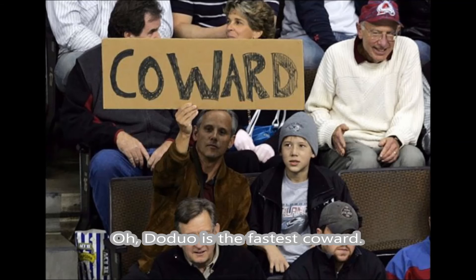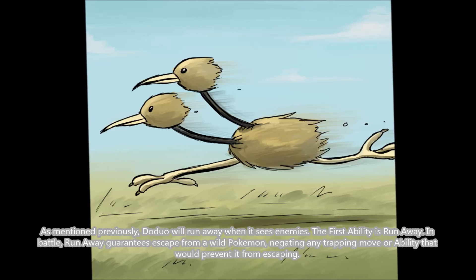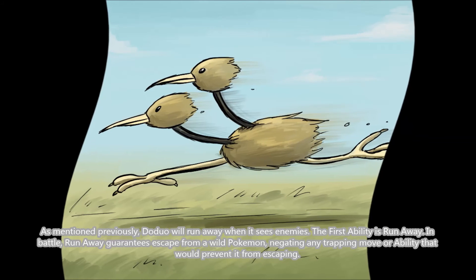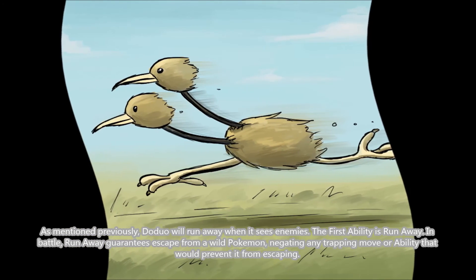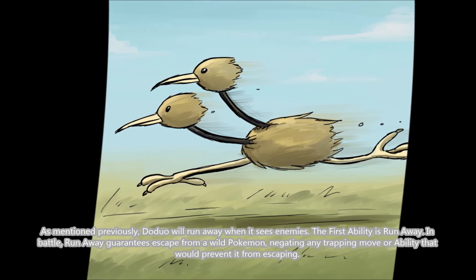Oh — Doduo is the fastest coward! Because of their heads and high velocity, Doduo and Dodrio have the same types of abilities. But any individual Pokémon in the game has a personality value, which can determine the ability of the Pokémon. This personality value is unique and determined at birth randomly. As mentioned previously, Doduo will run away when it sees enemies — so the first ability is Run Away. In battle, Run Away guarantees escape from a wild Pokémon, negating any trapping move or ability that would prevent it from escaping.